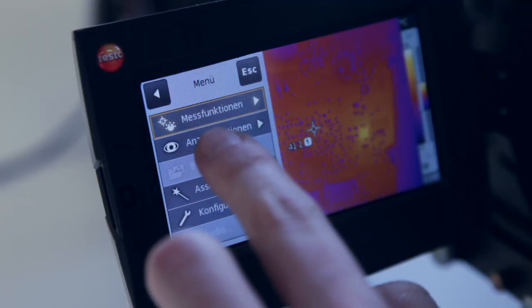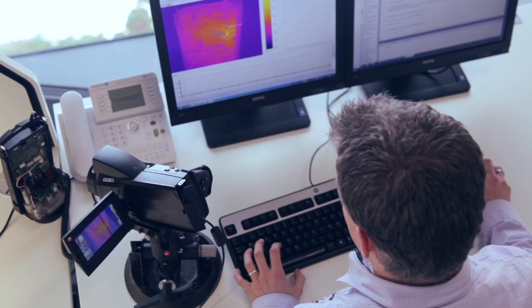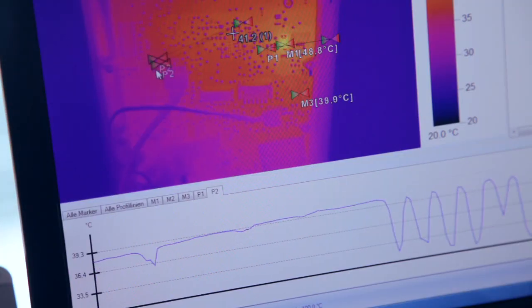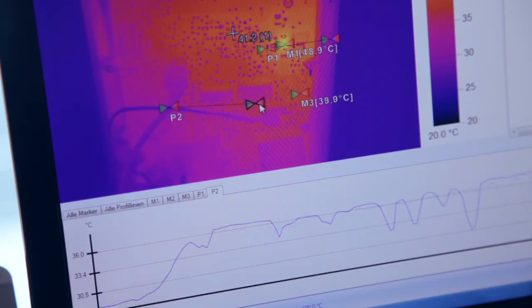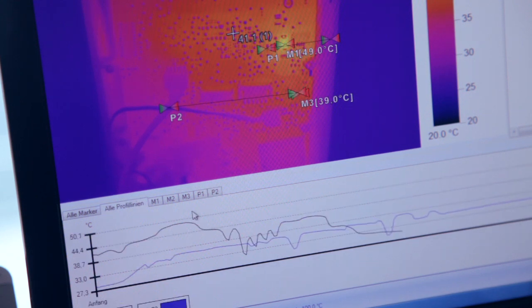Thanks to our highly precise lenses and detectors, we're in a position to measure even the smallest structures at a size of 100 micrometers. With a temperature resolution of 30 millikelvin, the fully radiometric video function even allows you to record warming processes and analyze the temperature to an accuracy of a pixel.